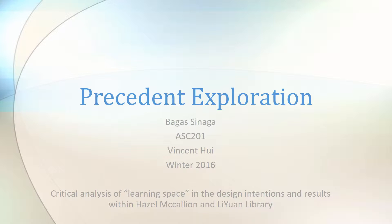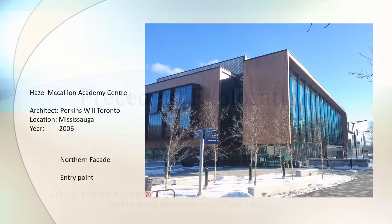Hazel McCallion's Academy Center, also known as UofT Mississauga's library building, is located in UTM Grounds, within Mississauga's conservative Credit River and Forest area.